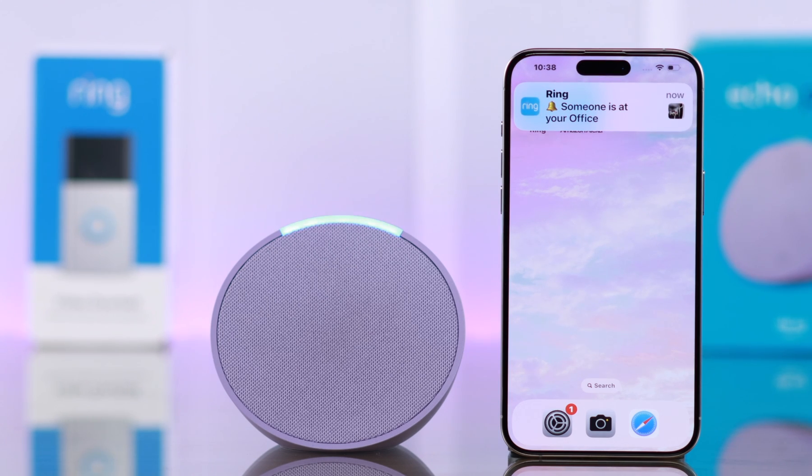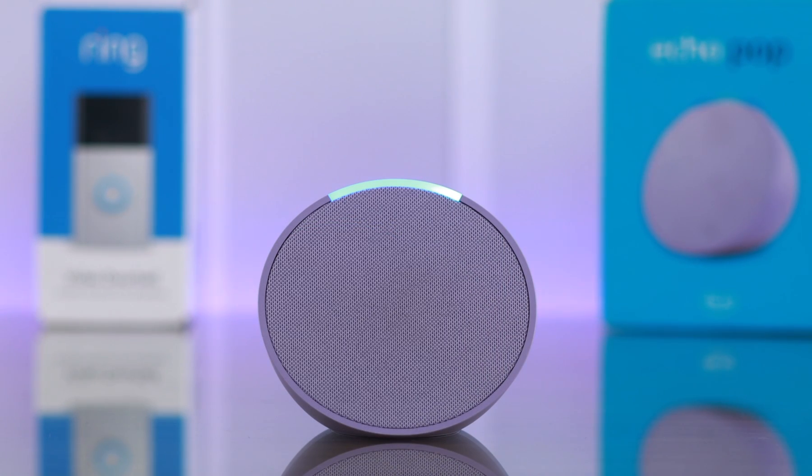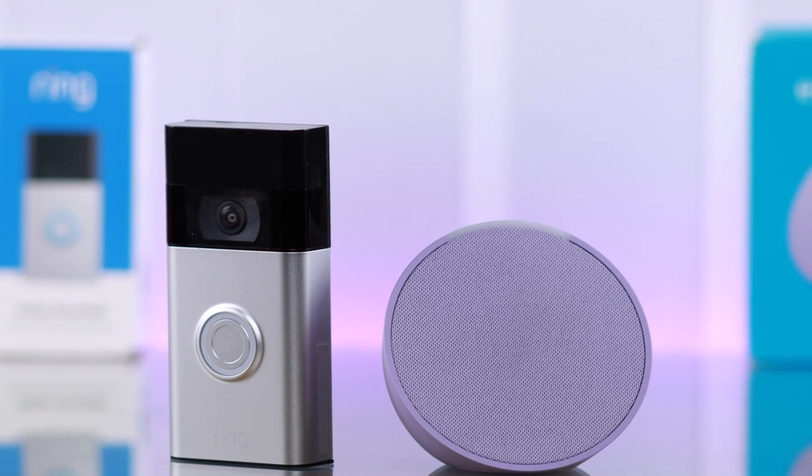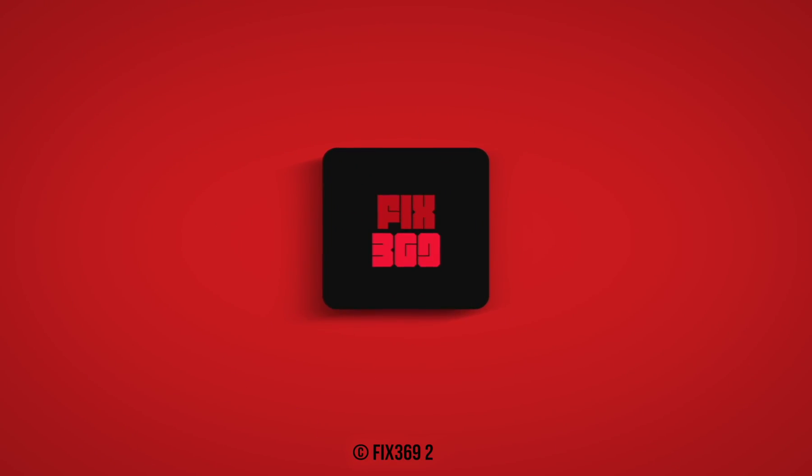Motion detected at Office. Hey Alexa, talk to Office Camera. Okay. Hey, who's there? Isaac. Oh hey, come on over. Hey Alexa, open the front door. So that's how easily you can link your Amazon Echo Pop with your Ring Doorbell Second Generation. Thanks for watching and stay safe.